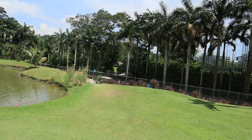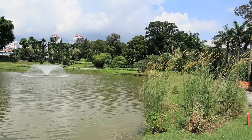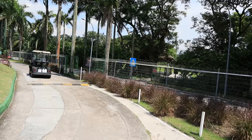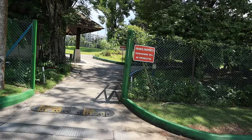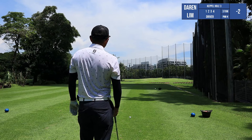As we reach hole three, we have to go through a road in between. And as you pass by, you see this beautiful fountain. This hole is a par four, dog-leg left, and it's about 370 meters.